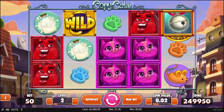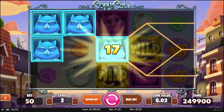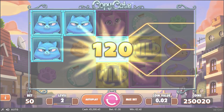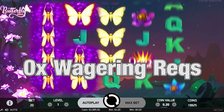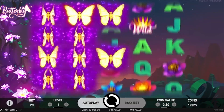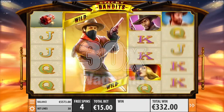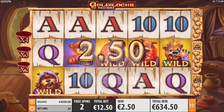All of this sounds like regular procedure until you find out that when Guts says free spins, they mean free spins. That 100 free spins on Starburst comes with zero wagering requirements, so anything you win, you get to keep. Your bonus deposit cash still comes with wagering requirements, but they've kept it at the low end, so head over there now.